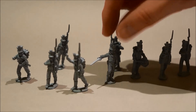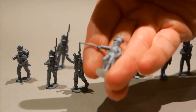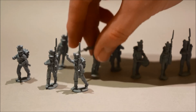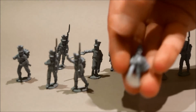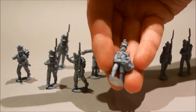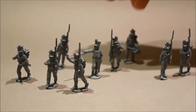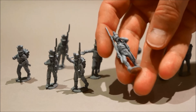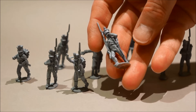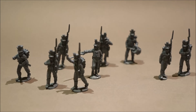So we've got here the command figures: the officer, the gorgette, the drummer, the swallows nester — if you can see that. And then several NCOs with the hazel cane at the hip there. I'll probably spread those out amongst the companies.